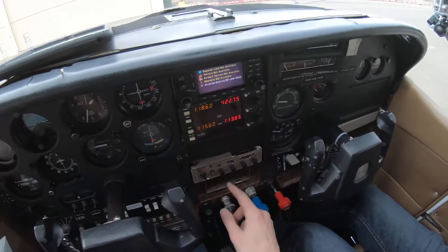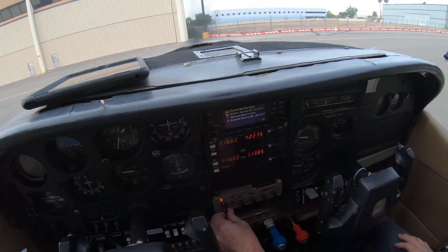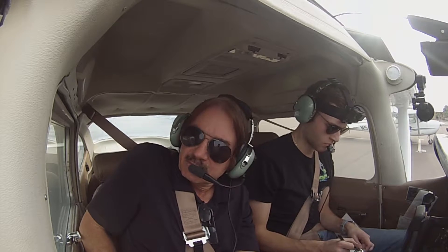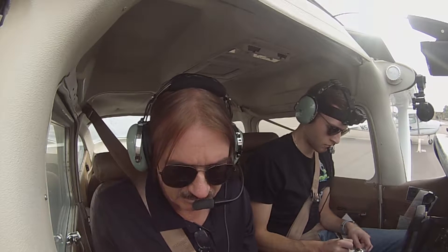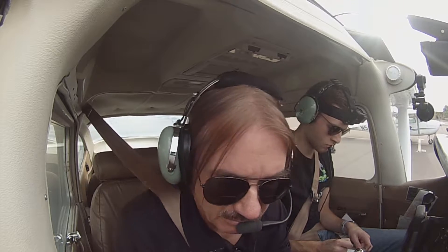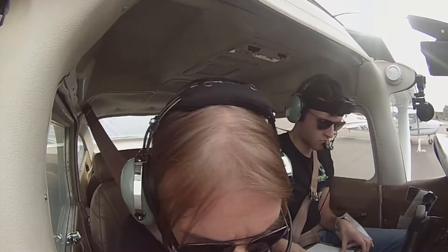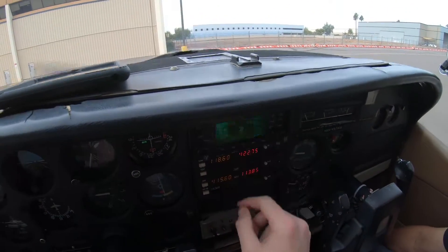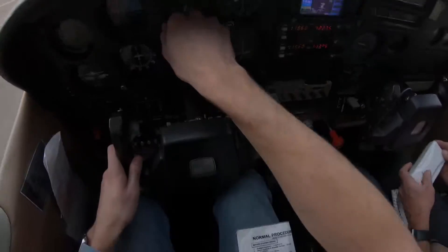All right, transponder on VFR. Scottsdale Airport information Quebec, weather at 2053 Zulu, wind variable at 6, temperature 22, dew point minus 8, altimeter 3003. Landing traffic, expect a visual approach, landing and departing runway 21. Notice airmen, multiple cranes are sitting in the airport at or below 300 feet AGL. Runway 3, 4000. Altimeter 3003.